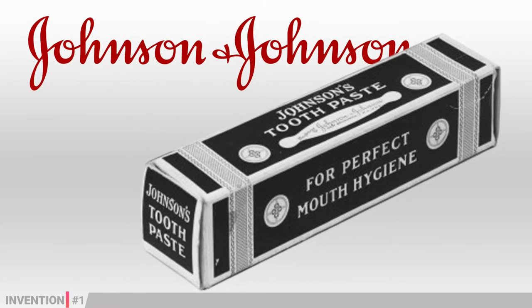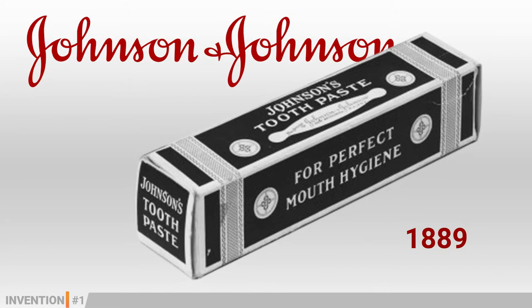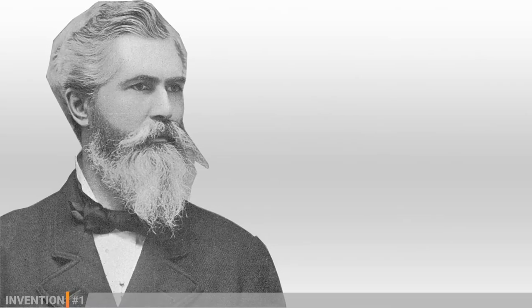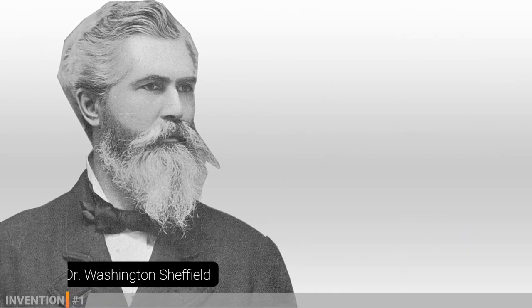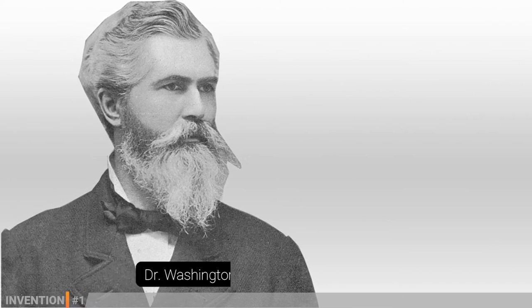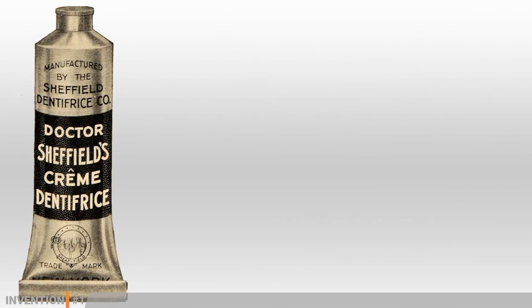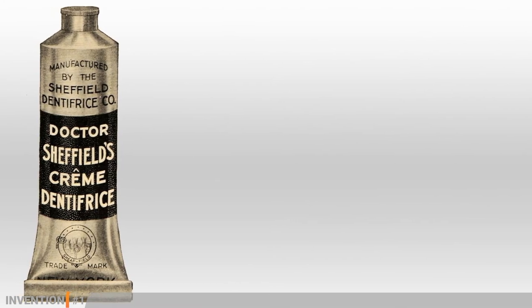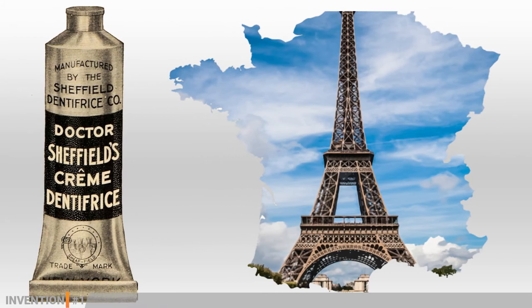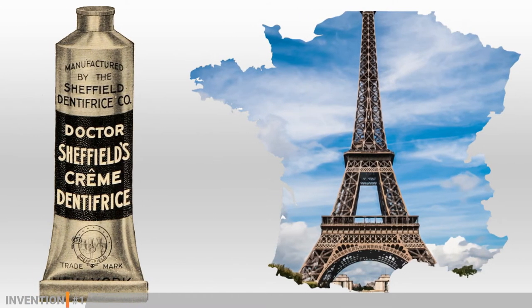Toothpaste in a tube was not a new invention. Johnson and Johnson introduced it in 1889. However, three years would have passed until Dr. Washington Sheffield, a New London dentist, came up with the idea of using a collapsible tube instead of a rigid one — an idea sparked by his son who, after travelling to Paris and seeing some artists using them to store paints and inks, suggested to his father.